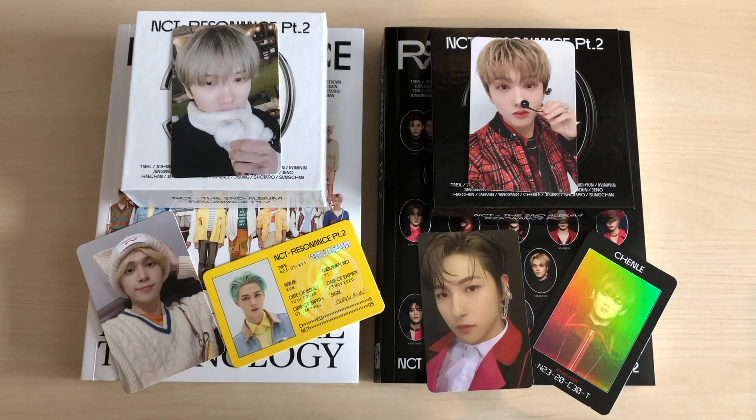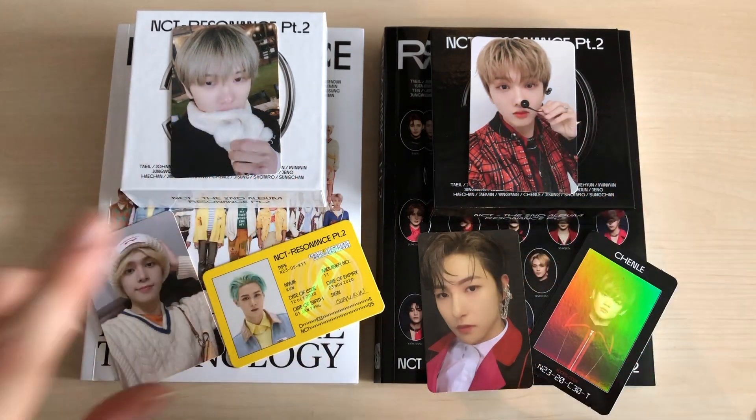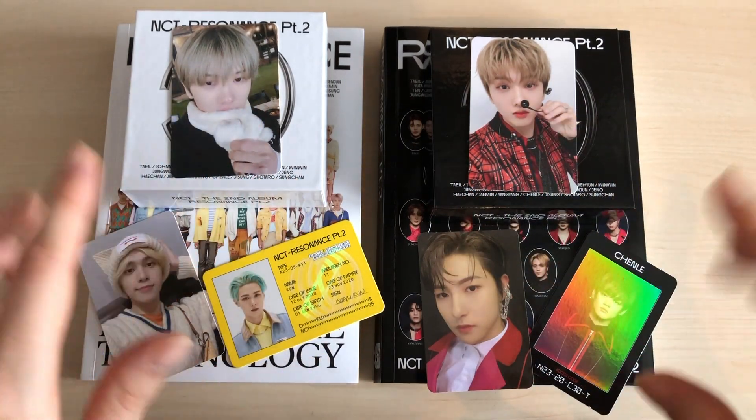That was it for the unboxing! I hope you liked it. If you did, please give me a thumbs up, leave me a comment, subscribe to my channel, and I will see you in the next video. Bye bye!